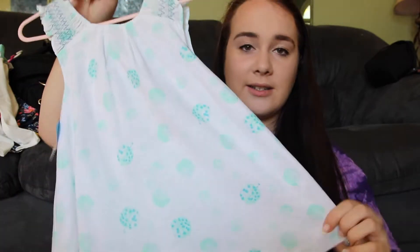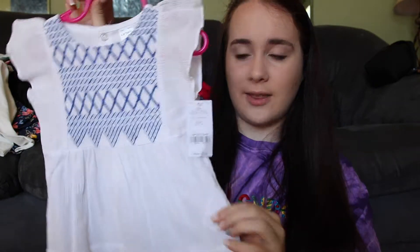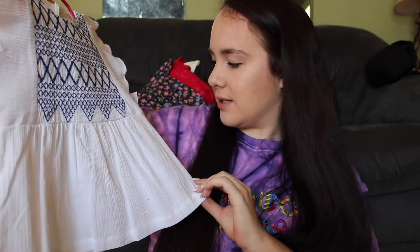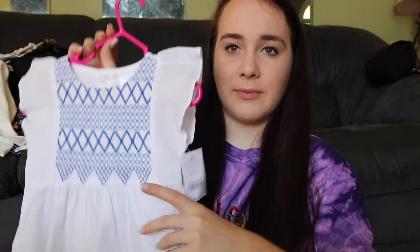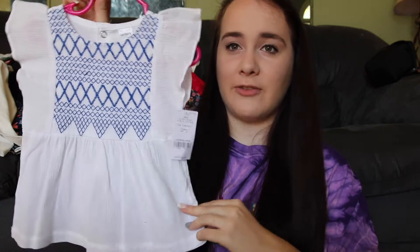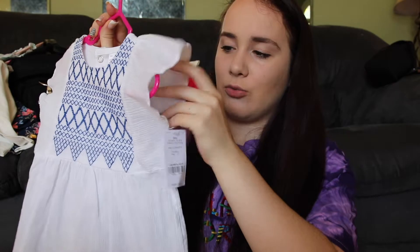Then from Carter's I got this shirt — I actually got all of these in 24 month as well. I got most of the Carter's stuff at the same time and it was all on sale, like 50 to 60 percent off or something like that. It just has this really pretty blue design here with ruffled sleeves.